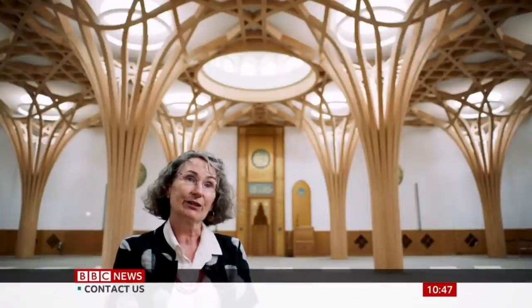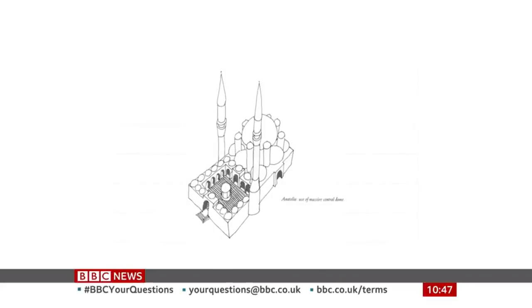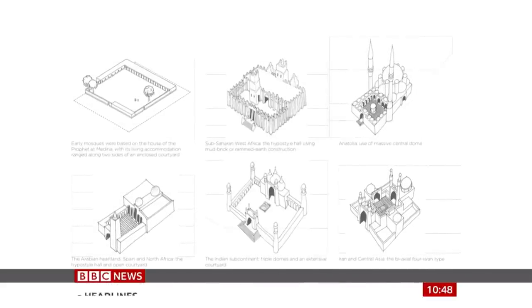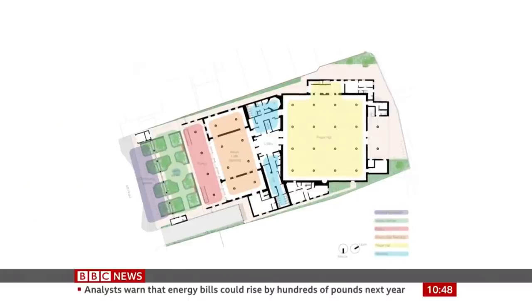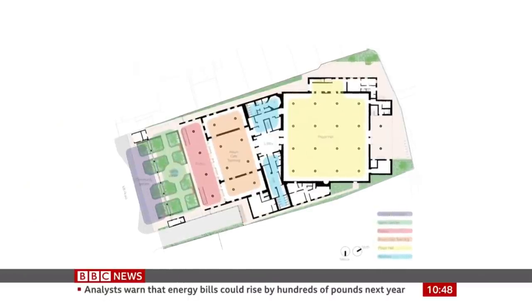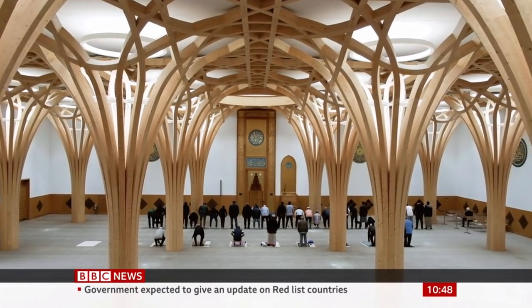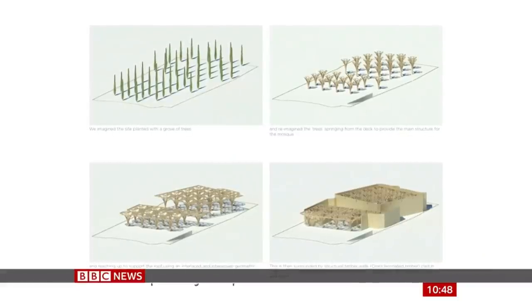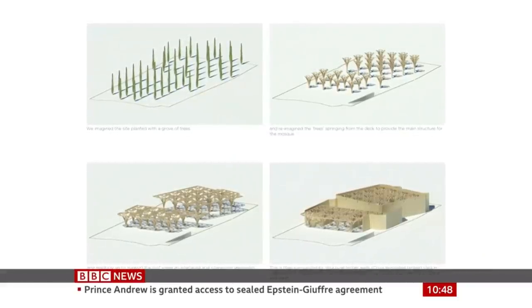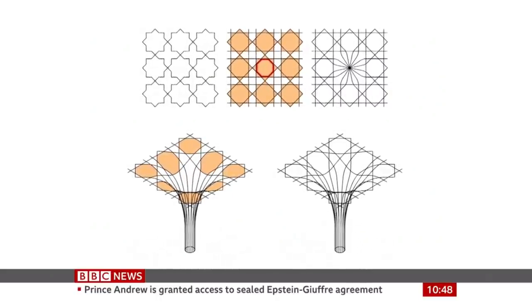We hadn't designed a mosque before, so of course we did a lot of research to find out about mosque design throughout the world. What we discovered was that historically and globally, mosques generally took on the character of the place and time they were in. So what should a British mosque of the 21st century be like? David, my partner, was the one who came up with this idea of the glade of trees and the garden of paradise.